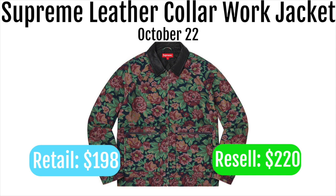Next up we got the Supreme leather collared work jacket. These are going to retail for $198 and resell for around $220. In my opinion this is actually a super steal at retail price, though they're not going to resell for that much. If you do like these leather work jackets I'd actually suggest going for them for the personal, just because usually they're not this cheap. It's a super nice leather jacket for actually pretty cheap.